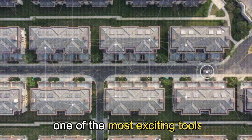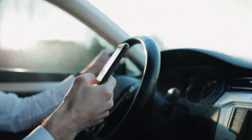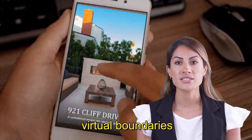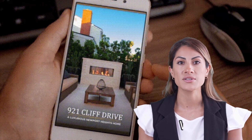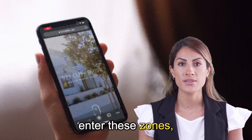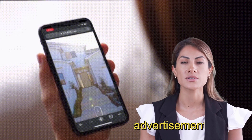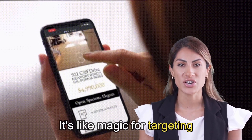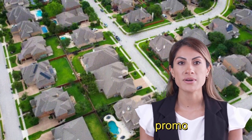Now let's talk about one of the most exciting tools in your real estate marketing arsenal: geofencing. Imagine creating virtual boundaries around specific areas. When potential clients enter these zones, they receive personalized advertisements or notifications on their mobile devices. It's like magic for targeting local buyers or promoting open houses.